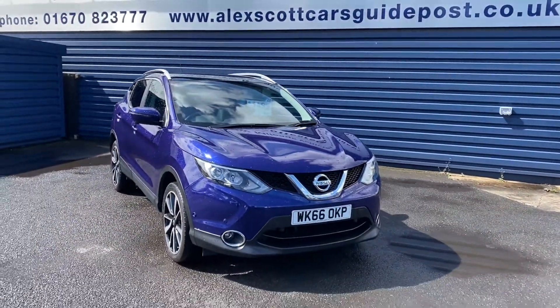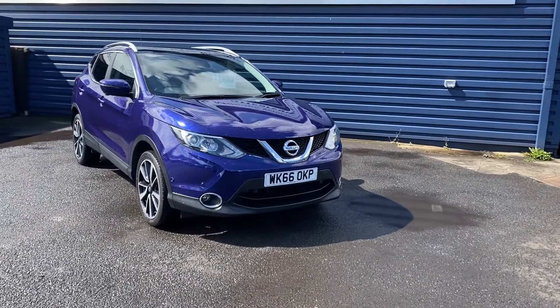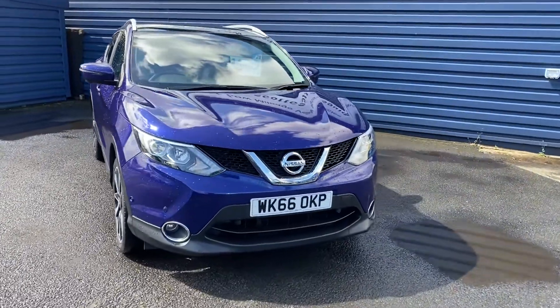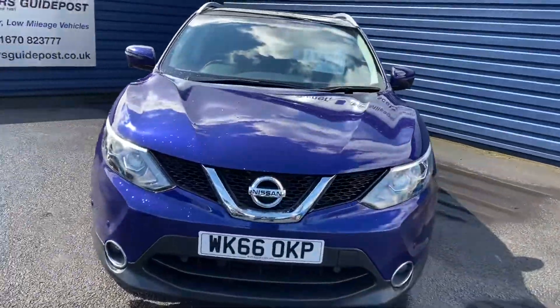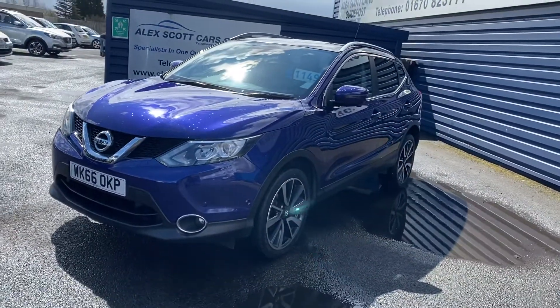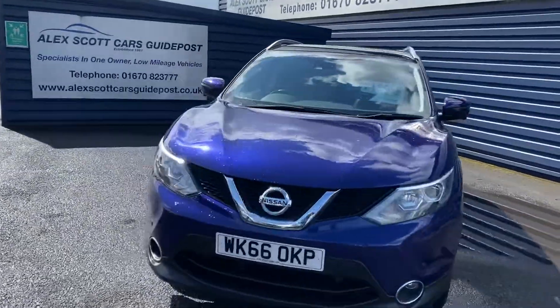Welcome to Alice Got Cars guidepost. We're just taking a look at Shane's lovely Nissan Qashqai 1.5 DCI Tecna. 26,000 miles on the clock. Two keys with the vehicle and service history with the car as well. It would leave with a full 12 months MOT and a full 12 months service.